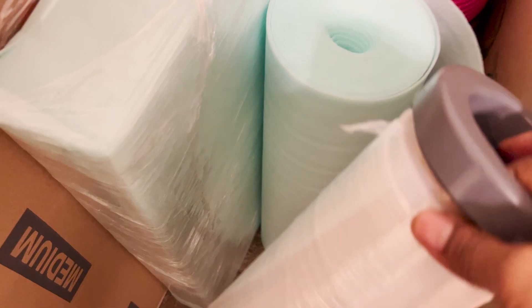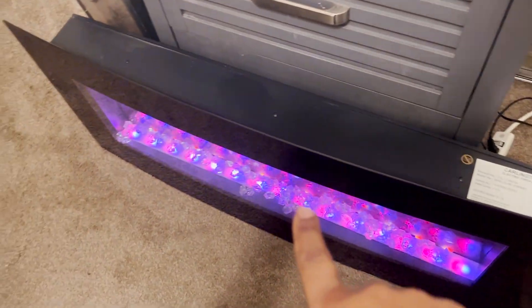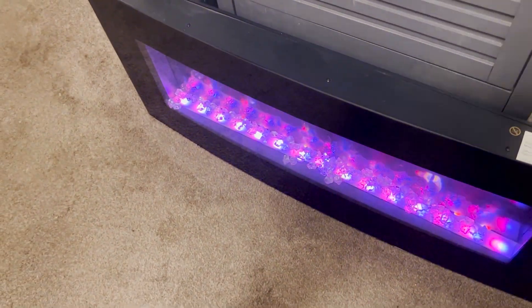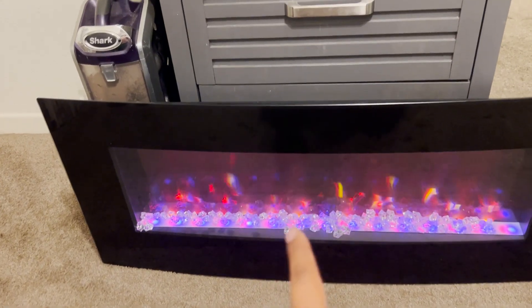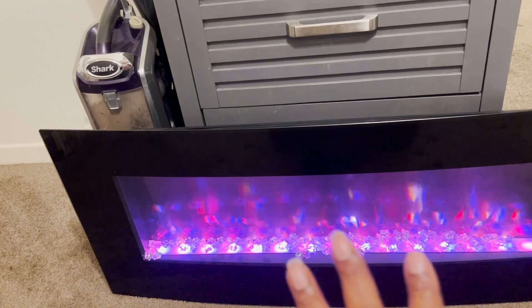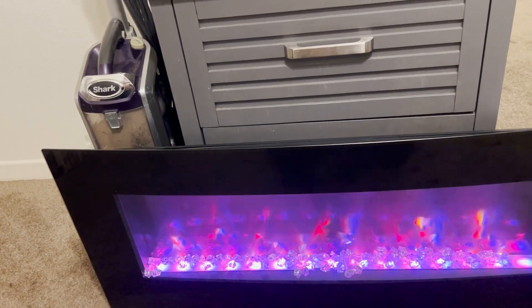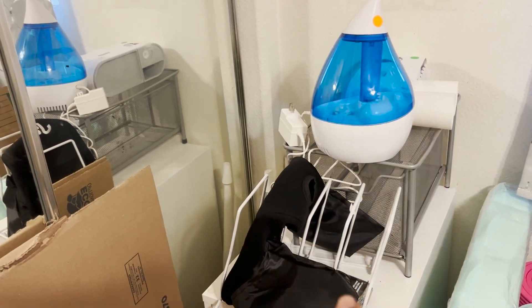I'm also using wrap from Home Depot. This box here I split in half because that's going to be for the fireplace — the fireplace was in my daughter's room, so this is going in my bedroom now. This was in the living room, so I'm going to switch things: the living room stuff is going to the bedroom and vice versa because of the space.